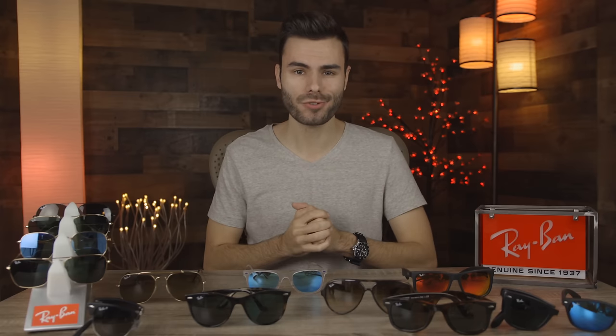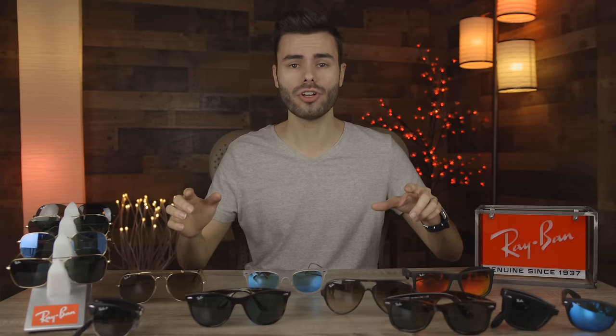Hey guys, welcome back to Shade Review. In today's video, we are going to be going over everything you need to know before buying a pair of Ray-Ban sunglasses.